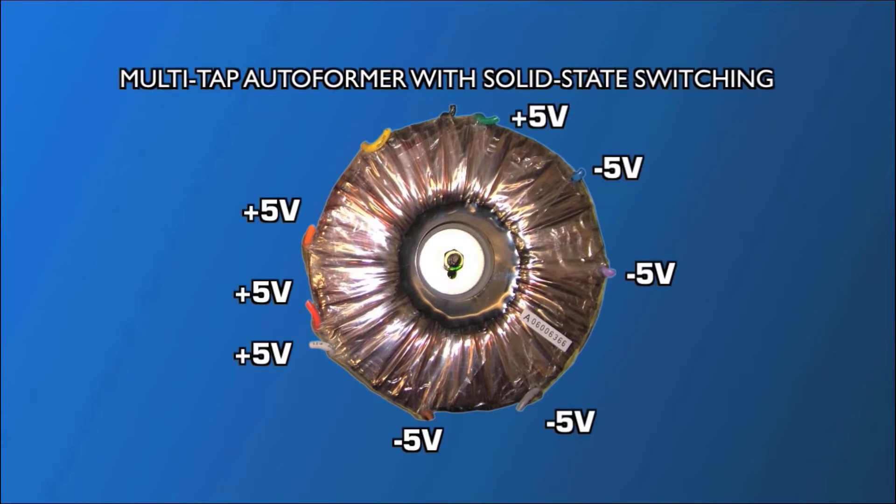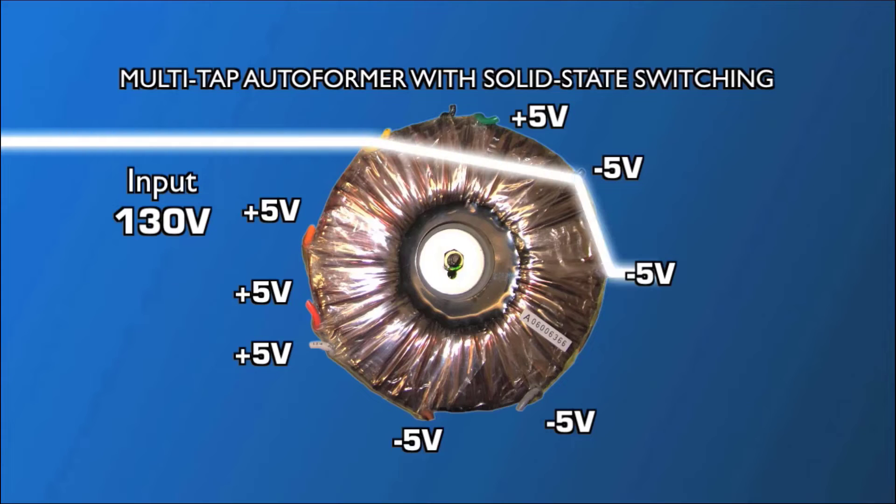For example, say you're at a location in an industrial area that has extra voltage from the power company. At night, when load conditions are low, your equipment may get a steady stream of 130 volts of incoming power. When the regulator detects this voltage is out of regulation, it bucks down the voltage to 120 volts. The circuit switches electronically at the zero crossing to avoid distorting the AC waveform.